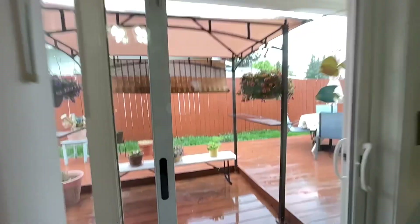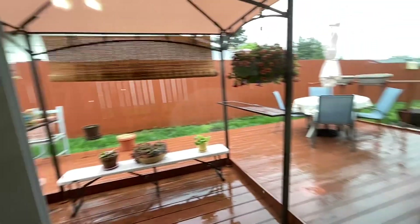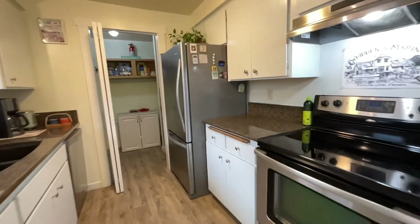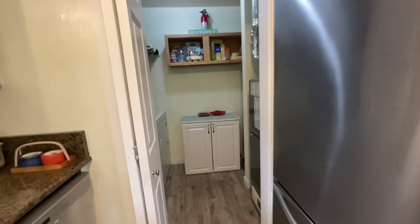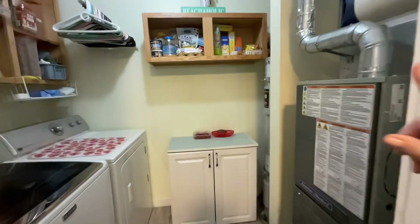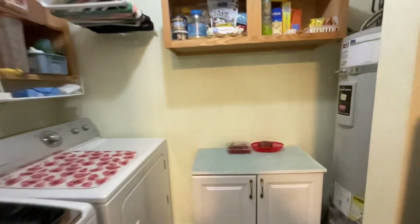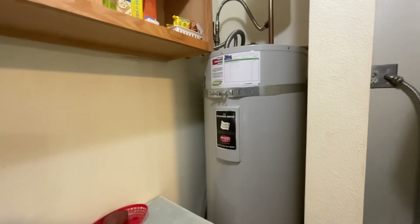There is a nice yard that circles that direction and is fully fenced. The cabinets are certainly original, but they are real wood painted. Here's a laundry room — you've got your furnace, the washer and dryer, and the water heater. These all look new-ish and in good condition.